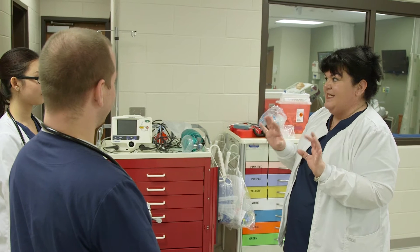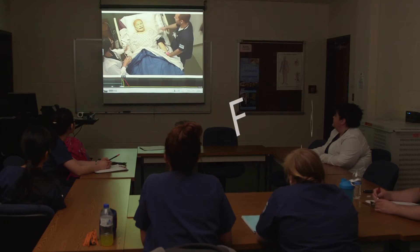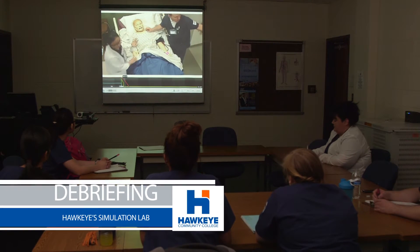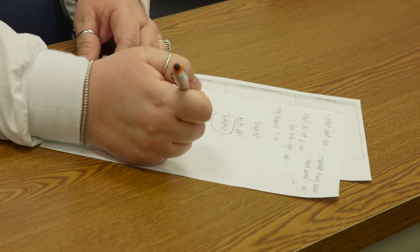Just remember, everything that happens today — if you make a mistake, it's a learning experience. We have a debriefing room where we go in after a scenario, watch the scenario, and talk about it. Sometimes that debriefing session is all about reassuring them that they're okay and that they're not going to do this out in the real environment.